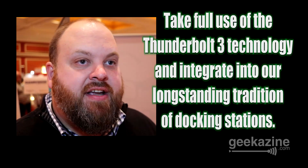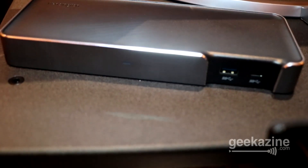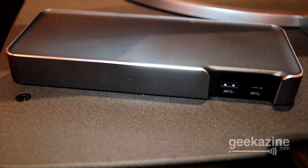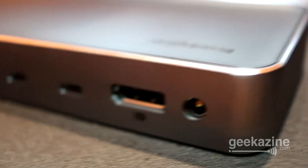Yeah, so today we announced our new SD 5000T. It's the Kensington Thunderbolt 3 docking station. We worked for the last year with Intel closely, hand in hand, to really take full use of the Thunderbolt 3 technology and integrate that into our long-standing tradition of creating docking stations. It has all the ports that you expect for full performance taking advantage of that Thunderbolt 3 technology.